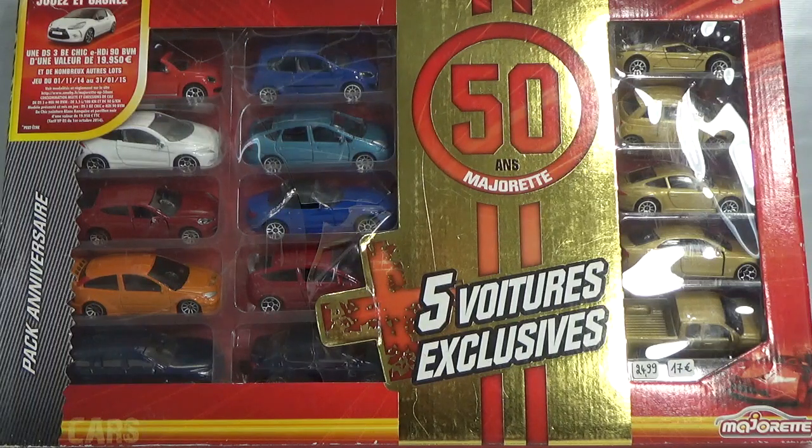Hello, welcome to Chasing Diecast Cars. In 1964 a company called Railroot released a diecast line that they called Majorette. 50 years later Majorette released an anniversary pack that holds 15 cars.